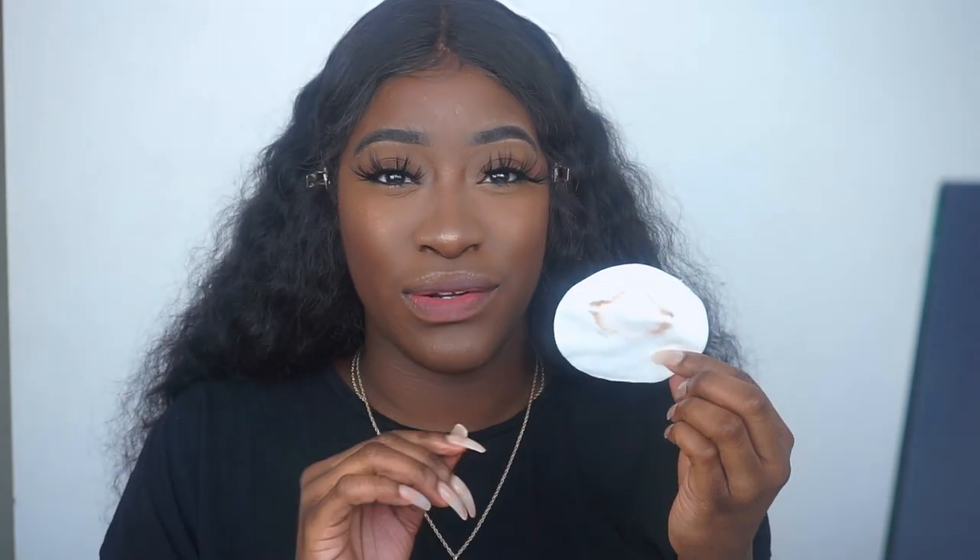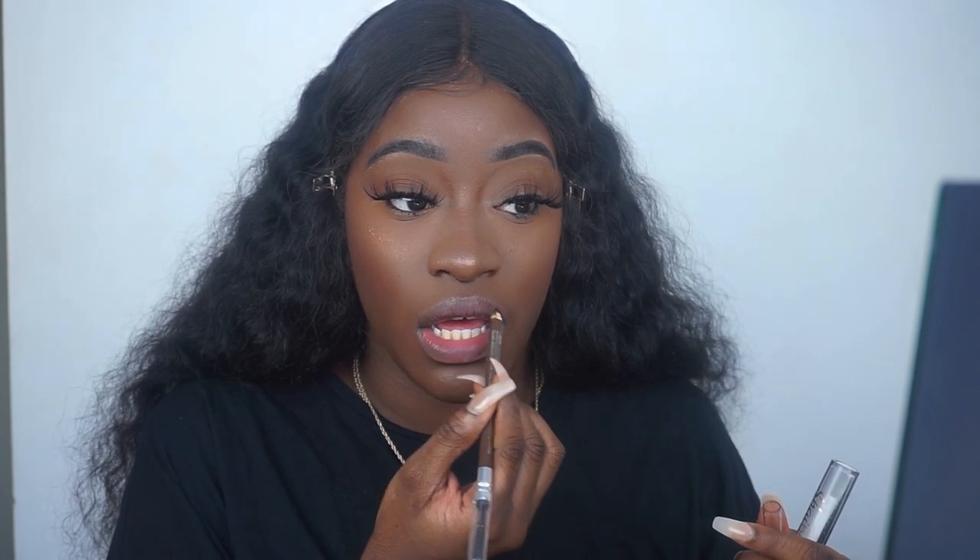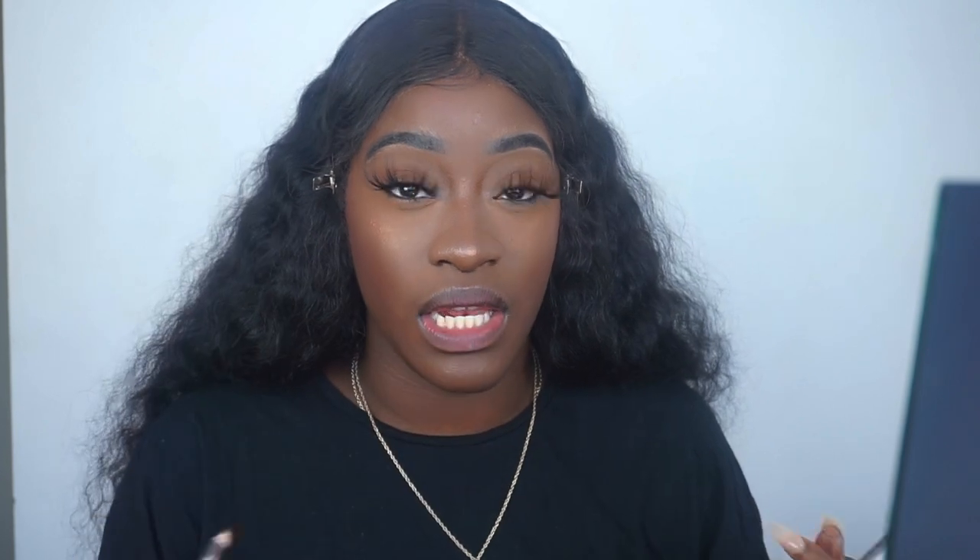I use a cotton round to get the extra foundation off my lips. My lips have been suffering this winter so I can't wait for spring. For lips, I'm using a brown lip liner and a clear gloss from Shy Beauty — which is what I wear every day. Or I'd use my Fenty gloss or any nude-ish clear gloss.